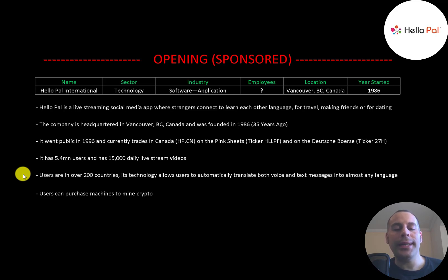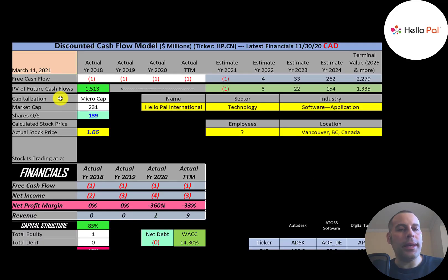Their technology allows users to automatically translate both voice and text messages into almost any language. I downloaded the app yesterday and planned on using it for maybe five or ten minutes just to see how it worked, but after two hours I got addicted. It's so fun because all the people I spoke to did not speak English, but with their translation feature I could understand everything they were saying. The company also has features where users can purchase machines to mine crypto.